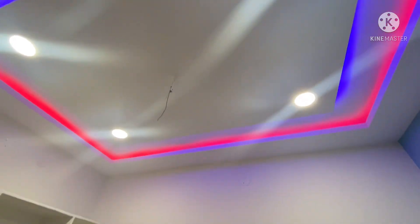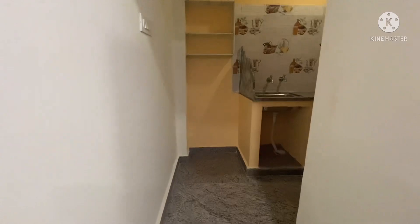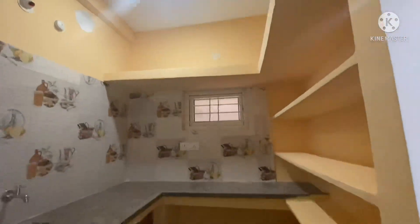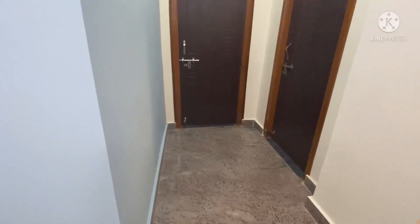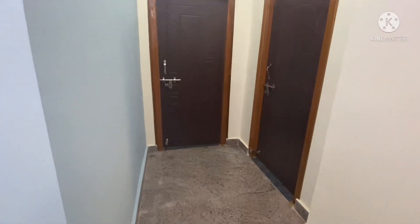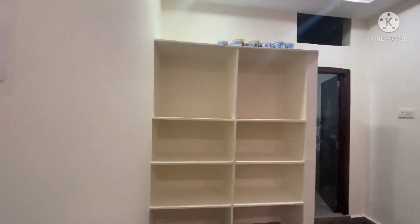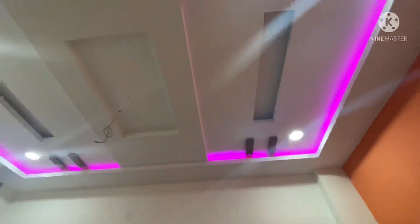There is a ceiling on the top and a cement rack. You can see the ceiling on the top — this is a highlight of the site location. This is a 2BHK. There are apartments, independent houses, and nearby schools in this area.